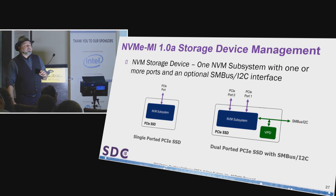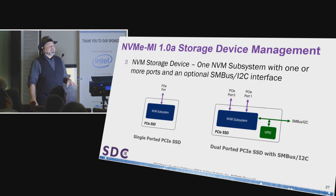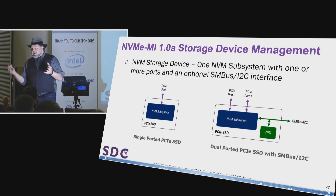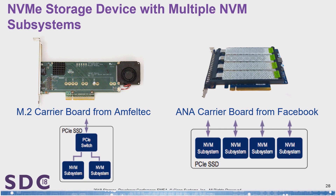We're also increasing the ability to manage different types of form factors. Right now you can have a device with multiple namespaces, multiple NVMe controllers, and multiple media devices or media types, but they all have to be part of the same NVM subsystem. However, there are products on the market that have multiple NVM subsystems. What NVMe MI is allowing you to do is manage devices with multiple NVM subsystems, expanding the ability to do management of multiple different types of devices.